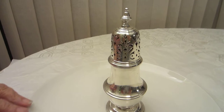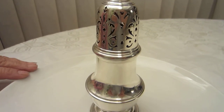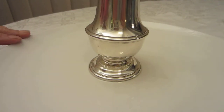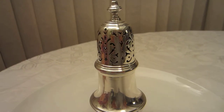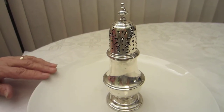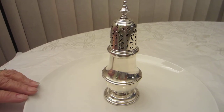You're viewing a Tiffany's Sterling Silver Sugar Castor or Muffineer. This item was used to shake sugar on top of muffins or cookies. It was also used to shake talcum powder. The various piercings in the top of the box allowed the powder or the sugar to come out very easily.